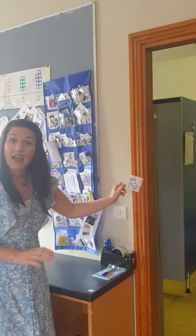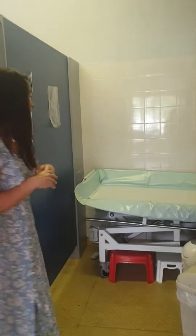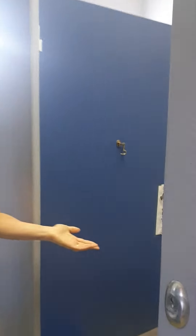In here is where we have the toilet. This is our bed for anyone who is using nappies. In here is our toilet. And over here is our sink for washing our hands.